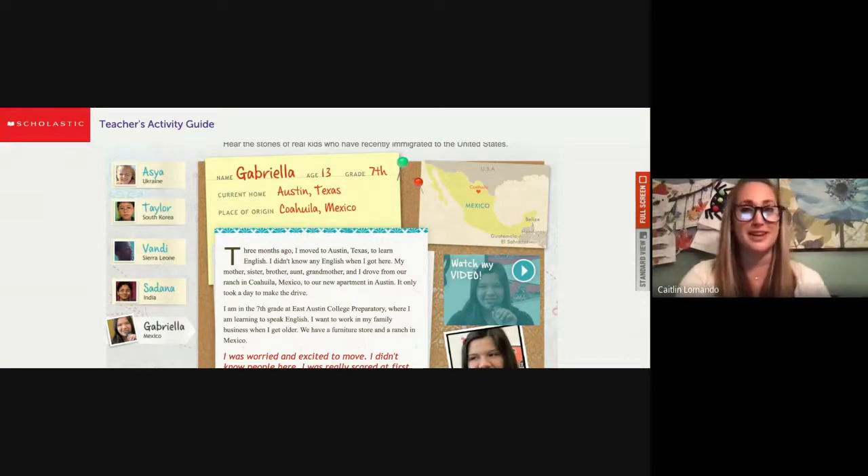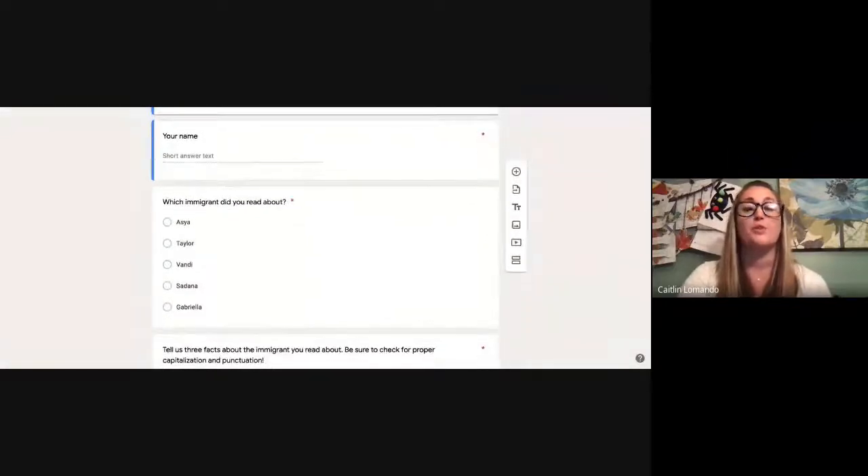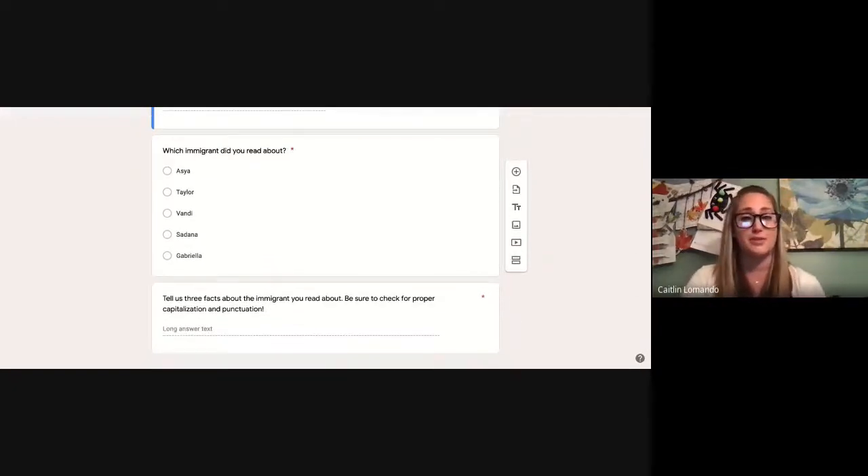So you're going to be exploring this website independently today. After you do that, you're going to have a Google Form to fill out. Your Google Form — of course you're going to put your name. You're going to first click which immigrant you read about: Asia, Taylor, Vandi, Sadana, or Gabriela. Then you're going to go down and give us three facts about the immigrant you read about. Maybe you might tell us where they came from, where they live now, something that they like, or something that's different about America that they didn't expect. Any three facts.